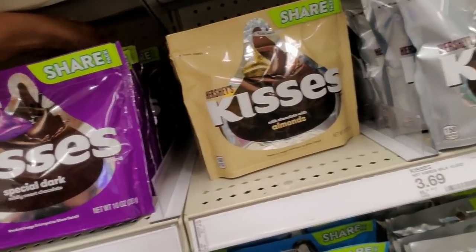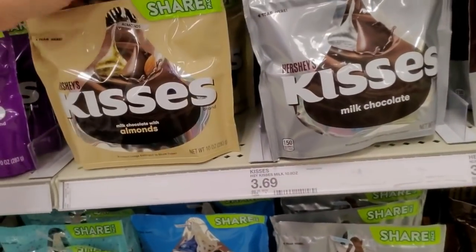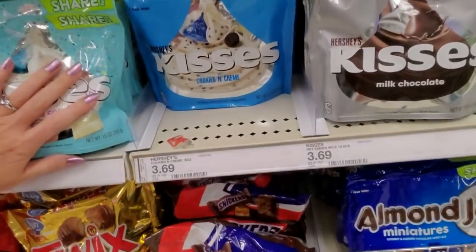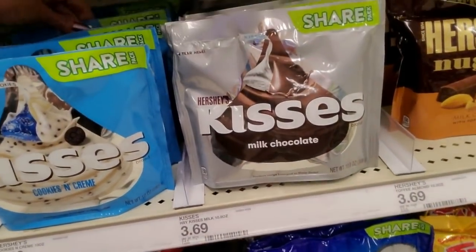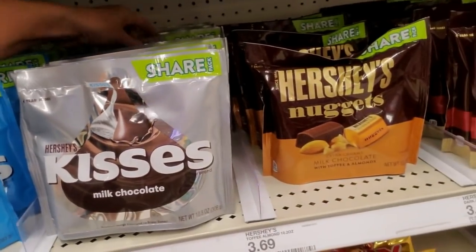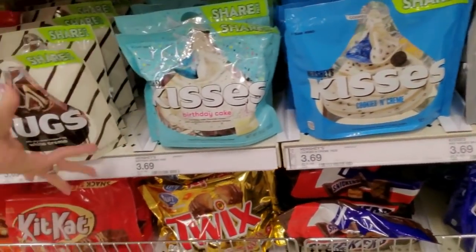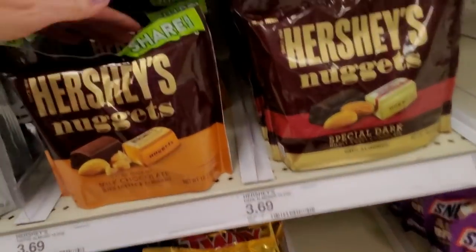Every time I come into Target I feel like I'm in a video game because all the employees' little doodads have sound effects. That'd drive me crazy if I worked here. I keep leveling up. Share sizes — you know good and well anybody buying that's not sharing it. They give us too much credit for being generous.